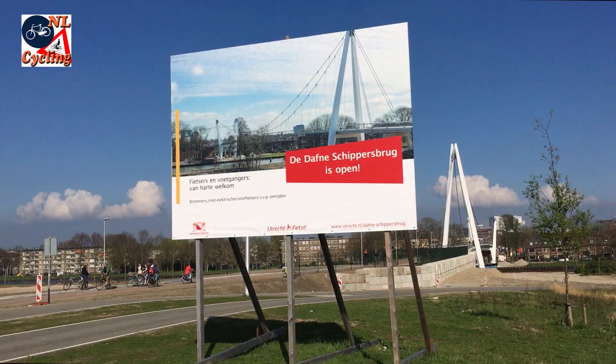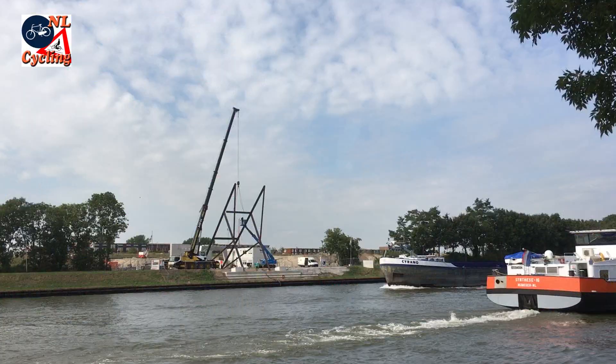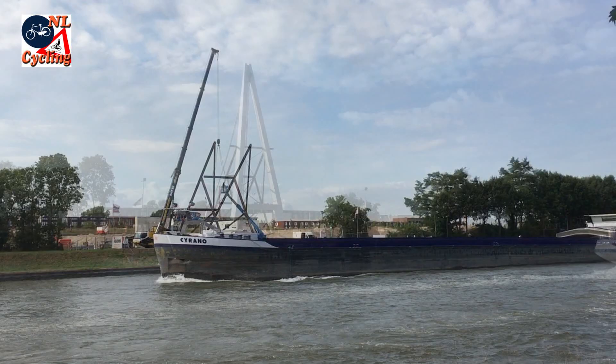A new bridge for cycling and walking in Utrecht, named after Utrecht's gold medal athlete Daphne Schippers, connects a developing part of the city to the city centre. Construction started in September 2016, after two schools had already been relocated.